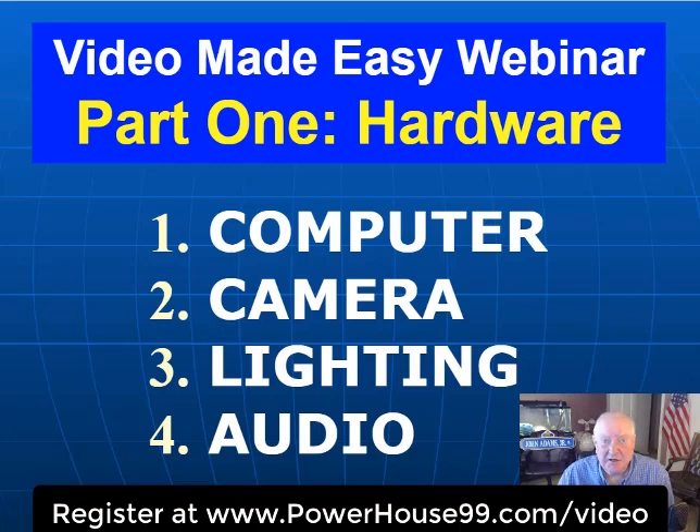The first area is: how strong a computer do you need? That's an important question because a lot of people have tried to do video on older computers and just run into problems. We'll get into details on what computers work and which ones don't.